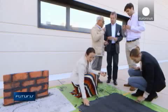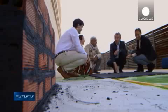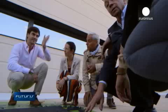Bacteria bind the particles together by naturally producing calcium carbonate. Initial tests have proved promising. Researchers, microbiologists and chemists are working to help bacteria become more efficient.